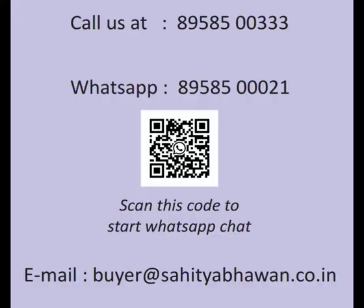For any query, you can call us at 89585 00333, or WhatsApp at 89585 0021. You can also email us at buyer@sahitabhavan.go.in. Subscribe to our channel for more updates.